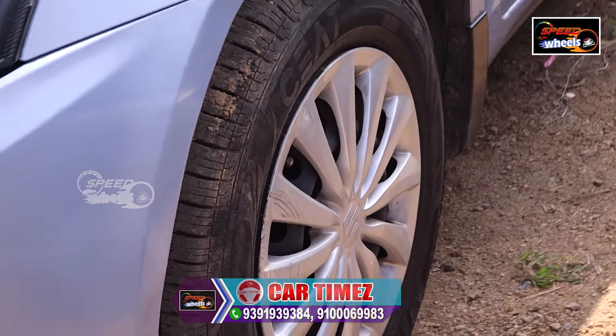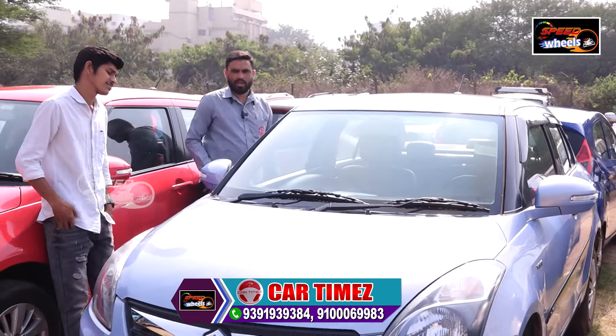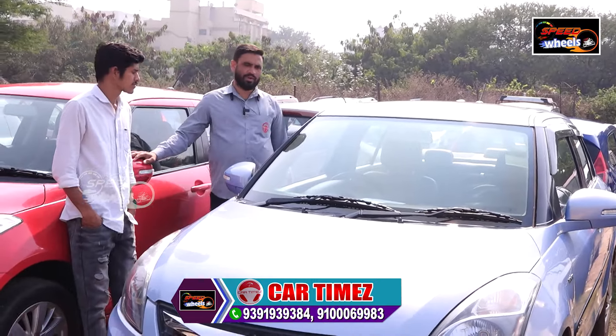The interior also has a music system, power steering, and power windows. This is also priced at 15 to 16 lakhs. How much is this? It's about ₹5,40,000.